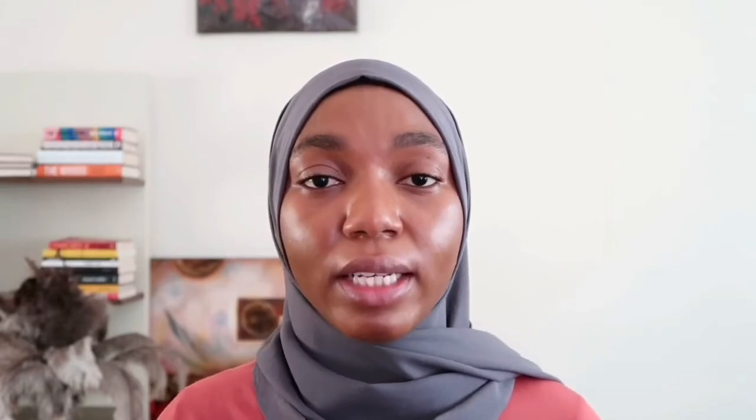These next features are my absolute favorites: cards and end screens. You may have noticed something popping up on screen in some videos — those are called cards. You can add them during upload or edit your video later to include them. Cards are extremely useful because they suggest more of your content to viewers. You can use them to suggest similar or related content, playlists, other videos, or even channels — helping keep viewers engaged and increasing your watch time.